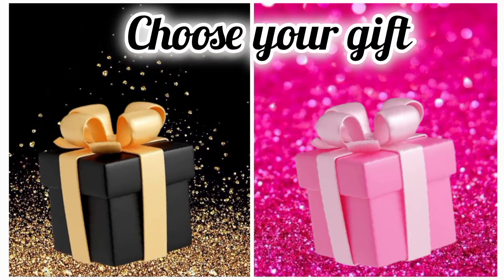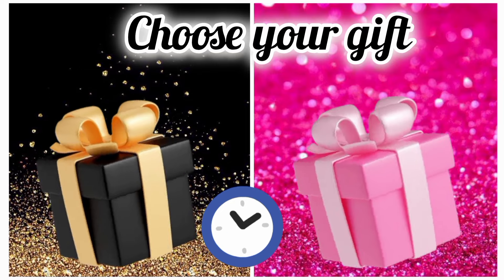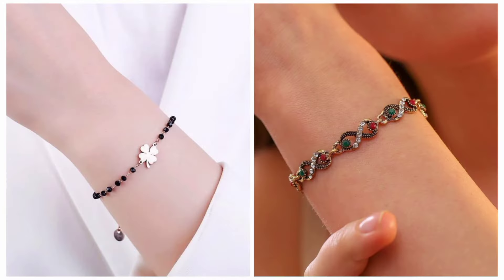Once again, choose your favorite gift box and see your bracelet. Hope you choose a good one.